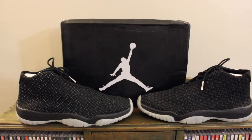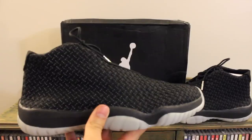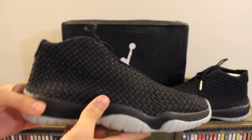Now let's jump into the review itself — the Jordan Futures. This sneaker released a few months ago, so I'm a little late. But part of why I have this channel is to show you guys all the kicks before I really kind of beat them to shreds.